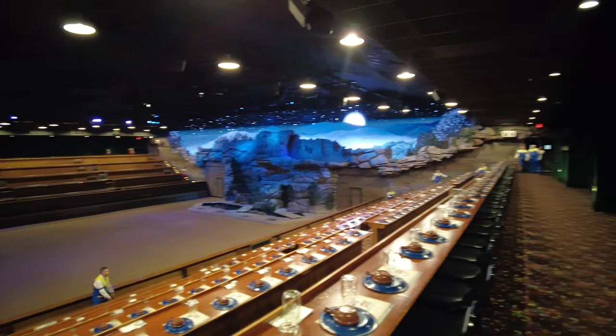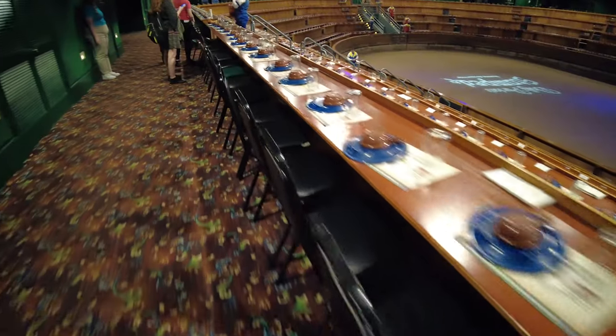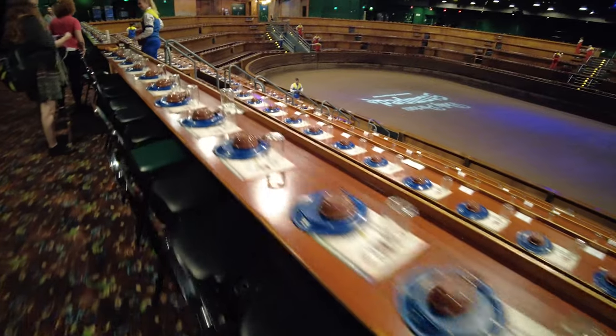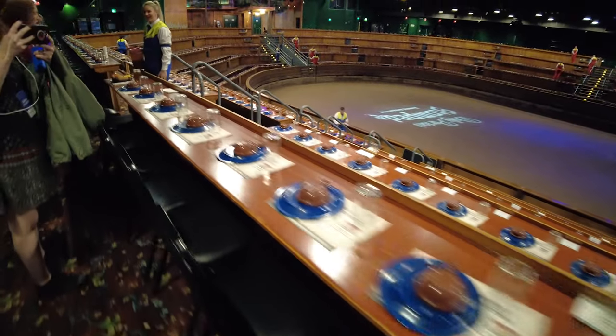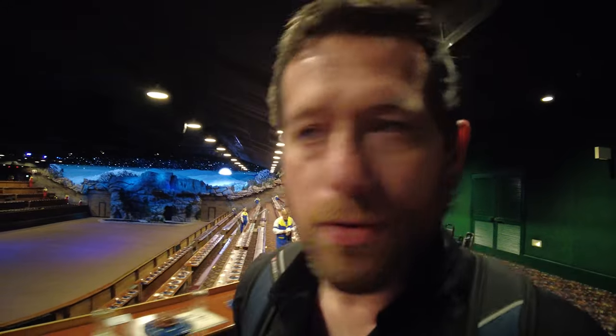Pretty cool seeing what goes down before the actual show happens. Down here is where the 32 horses perform. Aside from horses, other show animals include a herd of buffalo, pigs, chickens, ponies, and longhorns. It's pretty wide open right now with all the plates and soup bowls and cutlery and mason jars — classic Eastern Tennessee drinking container, drinking from a mason jar.